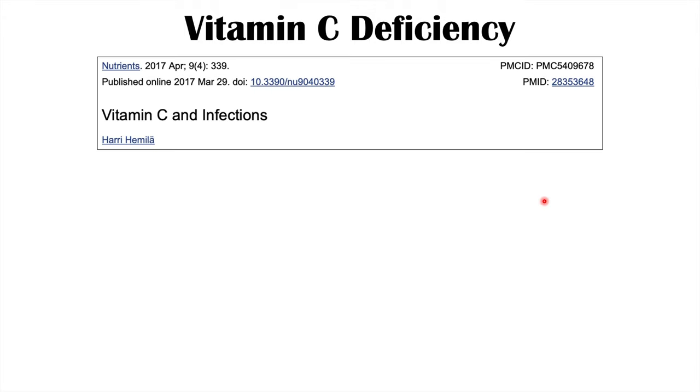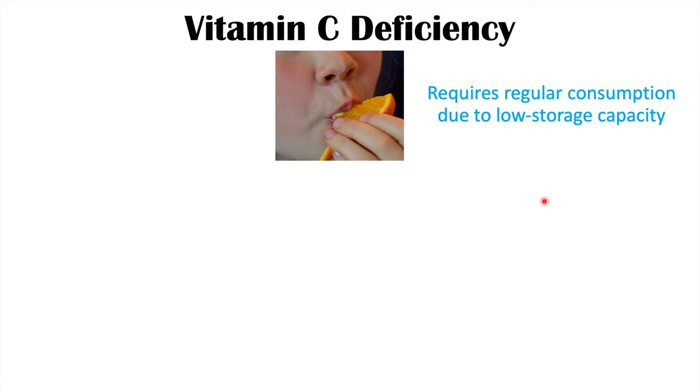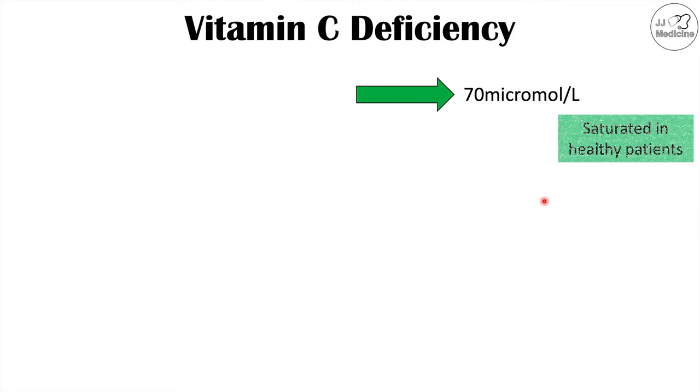Let's talk about what happens when there is a vitamin C deficiency. Humans have to regularly consume food containing vitamin C because they have a low storage capacity for it. When someone eats food containing vitamin C, it enters into the small intestine where it is absorbed. Leftover vitamin C can be excreted in the stool, or if there is a high amount in the blood, it can be excreted in the urine. Absorbed vitamin C in the blood typically reaches a saturated level of around 70 micromoles per liter in healthy patients.